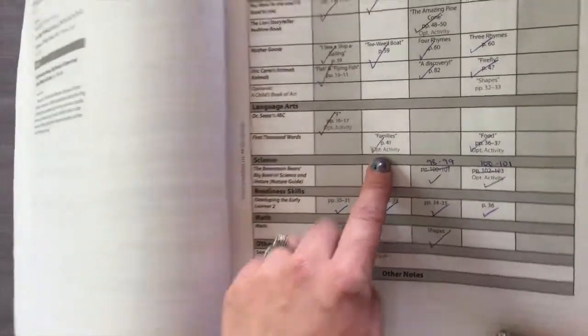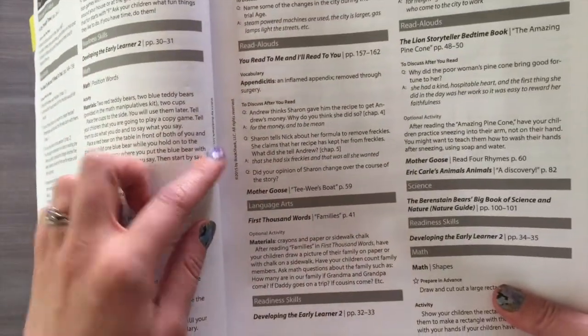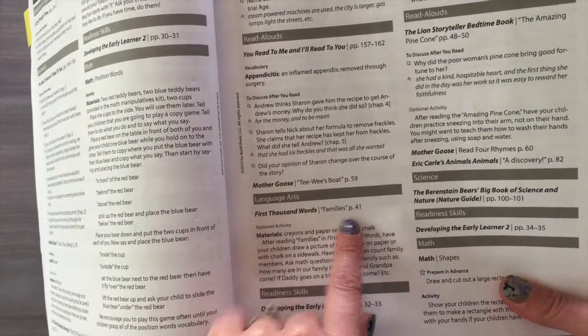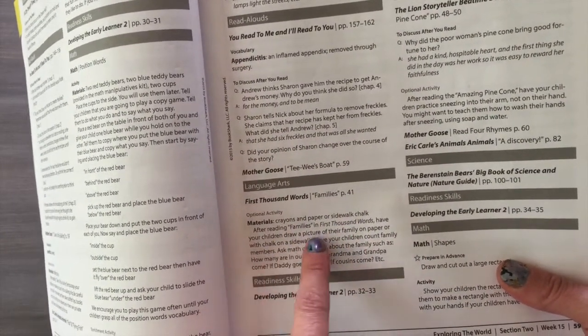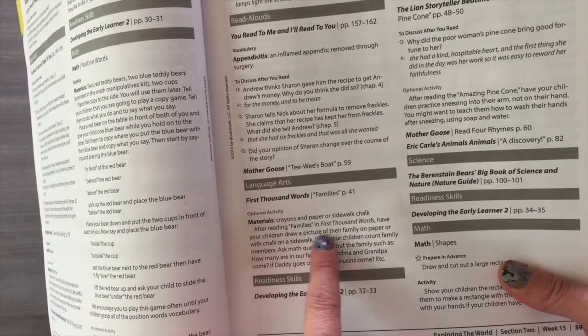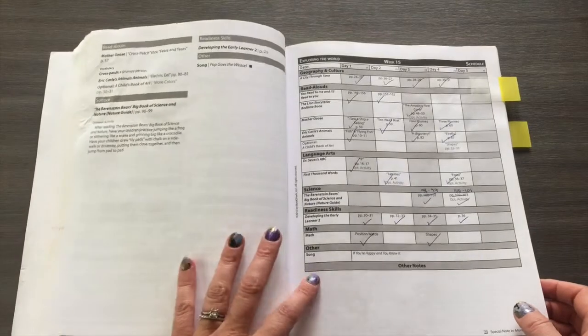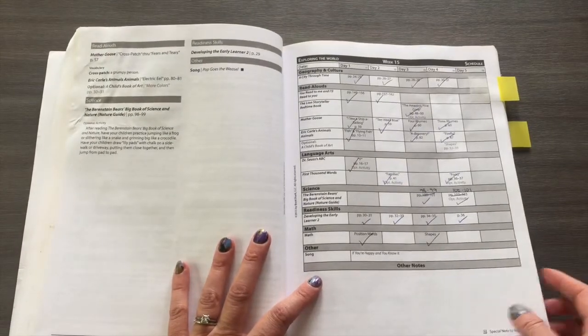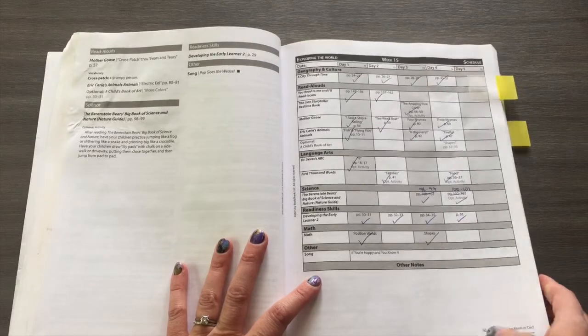For example, after reading about families, on day two there's an optional families activity where you basically just get crayons and paper and have your child draw a picture of their family on chalk or a sidewalk. The optional activities are almost always with things you have lying around the house — very simple. You don't have to go out and become a crafting guru to do them, which I really appreciated.